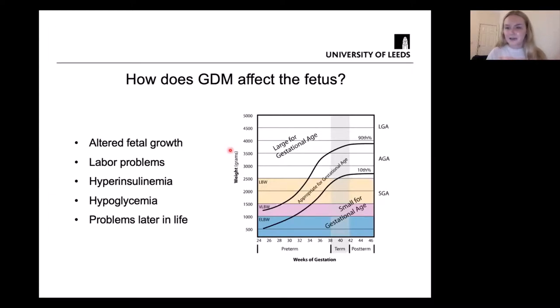A caesarean delivery can in turn have its own problems. It's also thought that glucose from the maternal circulation can cross the placenta to the fetal blood, causing the fetus to produce very high amounts of insulin — known as hyperinsulinemia — to try to remove that glucose from the blood. When the baby is born and is no longer receiving that glucose supply from the mother, but still has all this insulin, they actually end up with hypoglycemia — low blood glucose — because that insulin is removing any blood glucose they have. This can cause a lot of problems after birth.